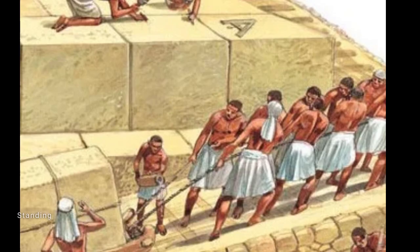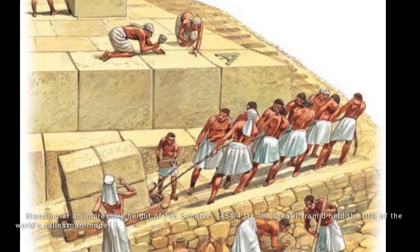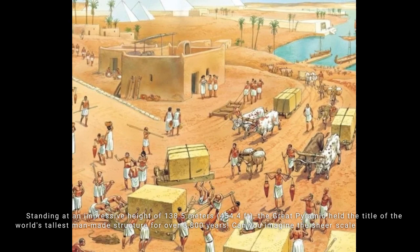Standing at an impressive height of 138.5 meters — 454.4 feet — the Great Pyramid held the title of the world's tallest man-made structure for over 3,800 years. Can you imagine the sheer scale of this ancient engineering feat?